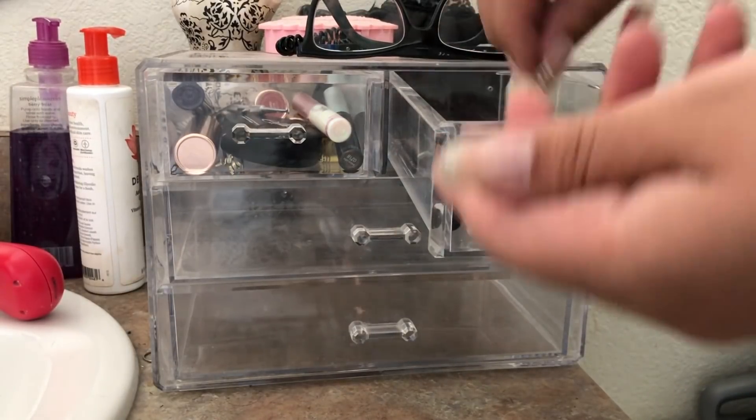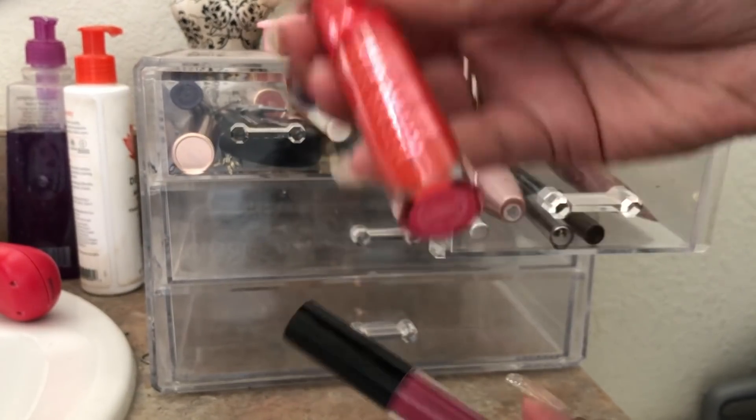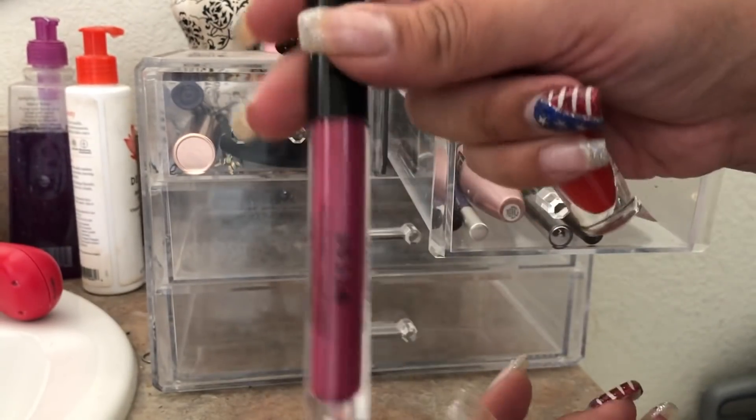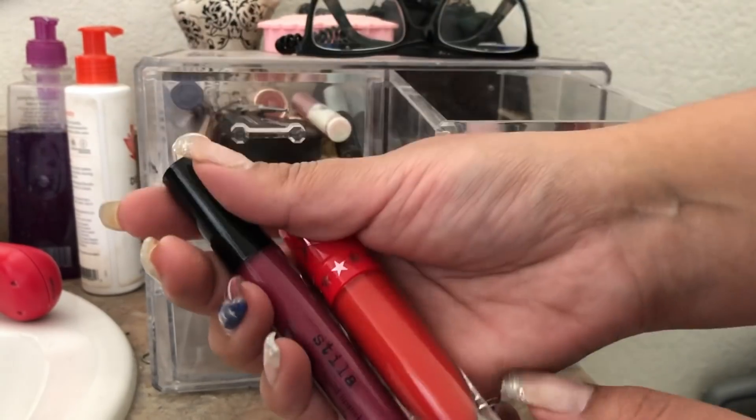In the top drawer I had my two lip products that I wore in my intro. I have the Jeffree Star in Checkmate — this was part of a holiday collection — and I also used the Stila Stay All Day Liquid Lipstick in Aria. Both beautiful shades, really enjoyed both of these colors this week.